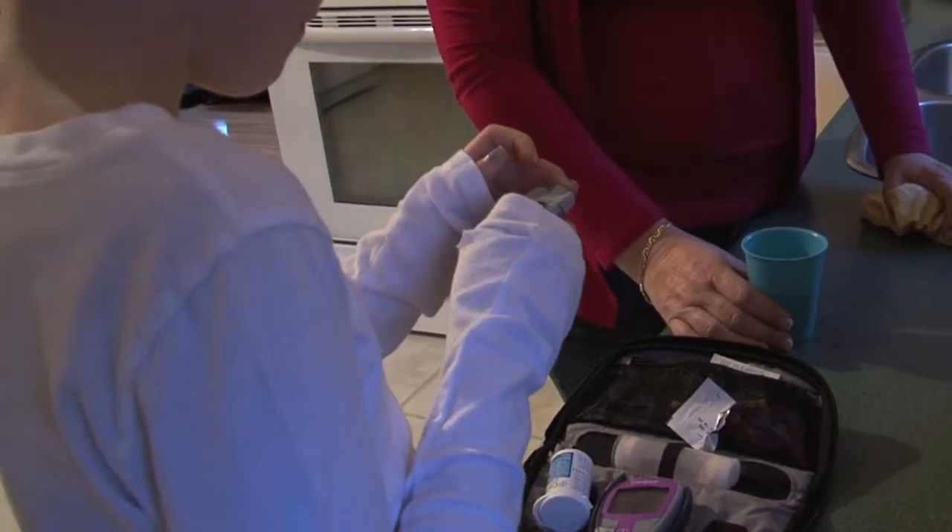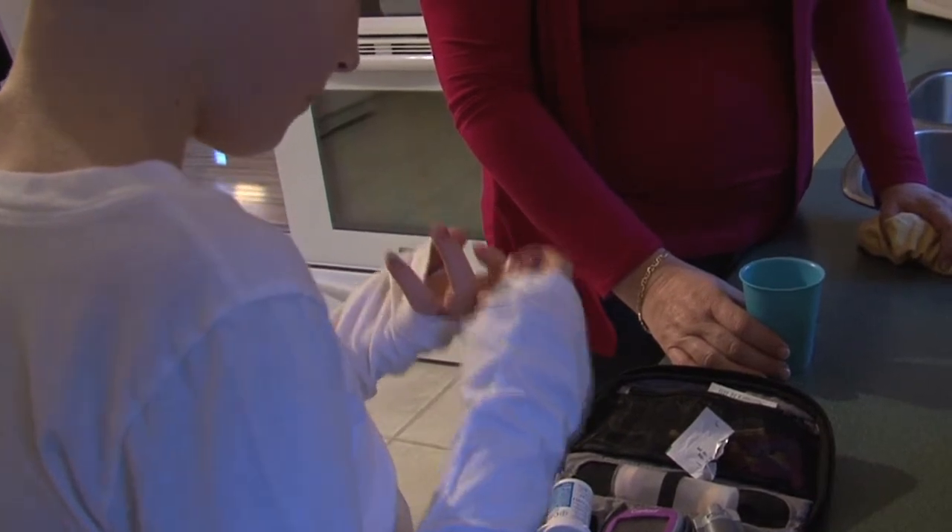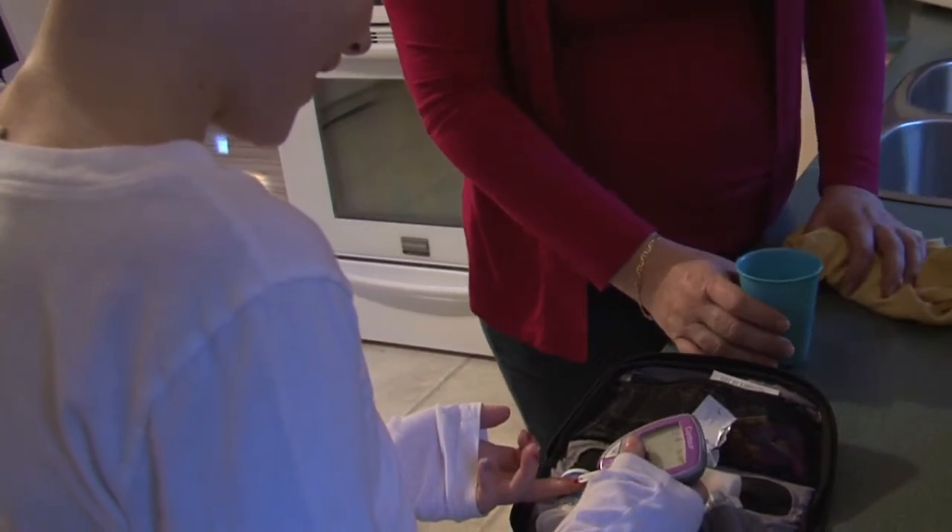I had to do math to figure out what to do on my pump. Then after a while we got the wizard feature — I'd put in my sugars and put in the carb amount, and it would tell me how much insulin it was going to give me. Is it hard? It's not that hard, but when you first start learning how to use a pump, it kind of is.